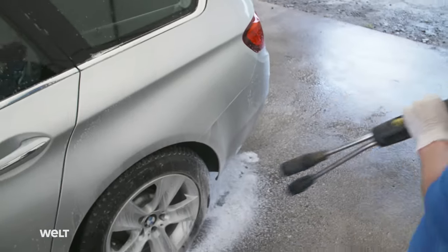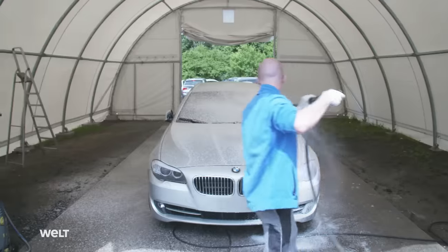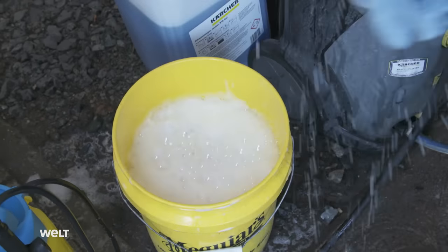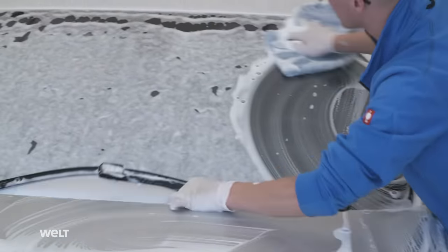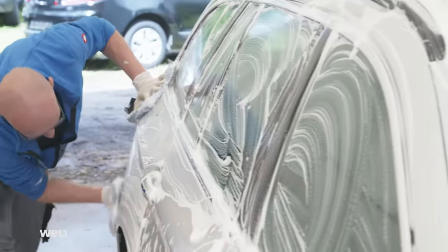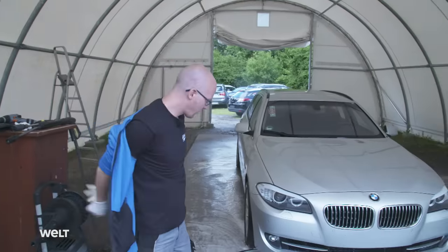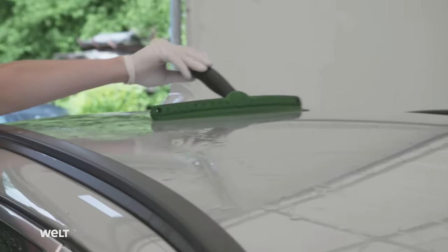Then he turns on the water blaster's foam cannon. Once the auto mechanic has transformed the car's exterior into a winter wonderland, he works the vehicle all over with a microfiber sponge. This process takes almost 15 minutes to complete. Now it's time to remove the foam. The demanding task of a car wash by hand ends after nearly 40 minutes, as Enrico wipes away the water using a silicone squeegee.